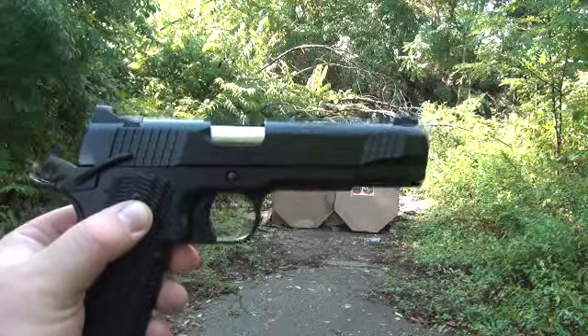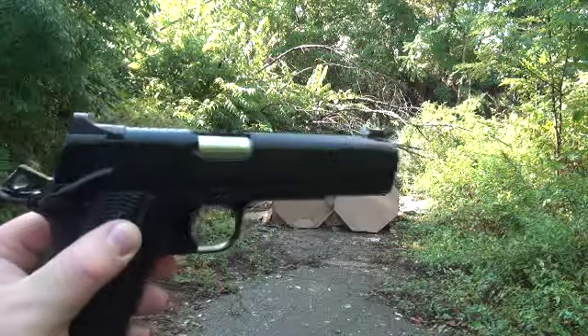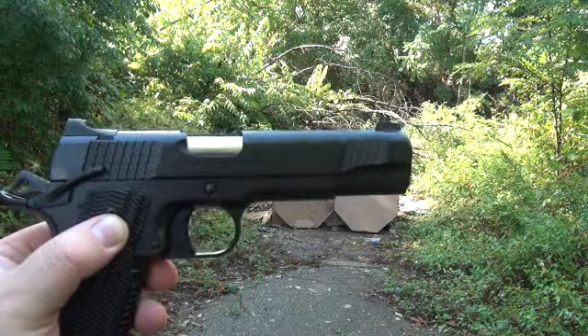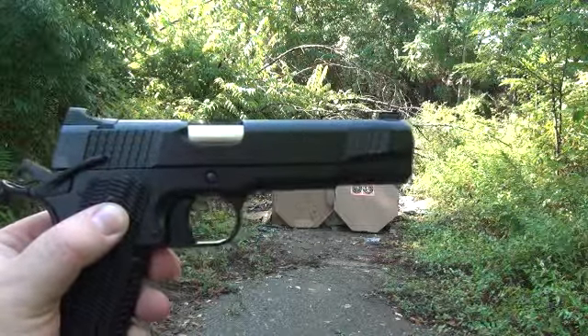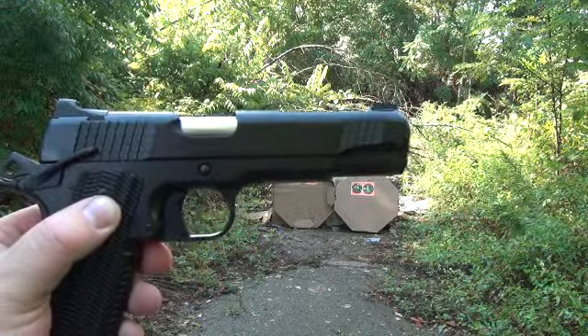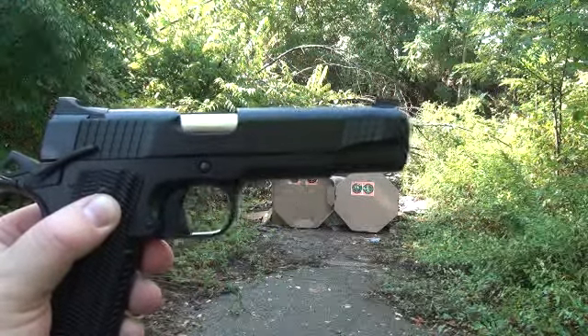Kimber 1911 Super Carry HD from about 8 yards. We're going to do a little accuracy test of the Kimber versus the SIG Sauer Fastback. Here we go — 8 shots from the Kimber. We'll be shooting at the target on the left-hand side.